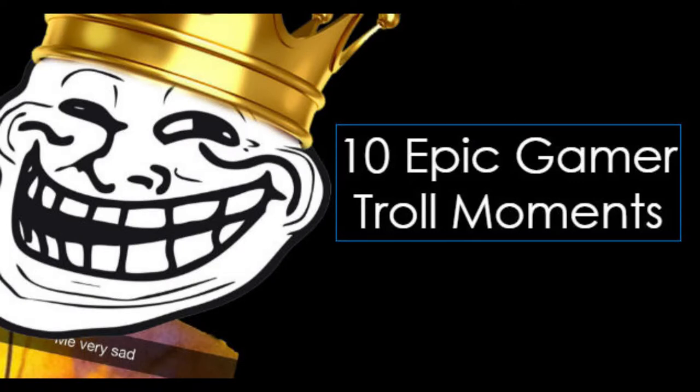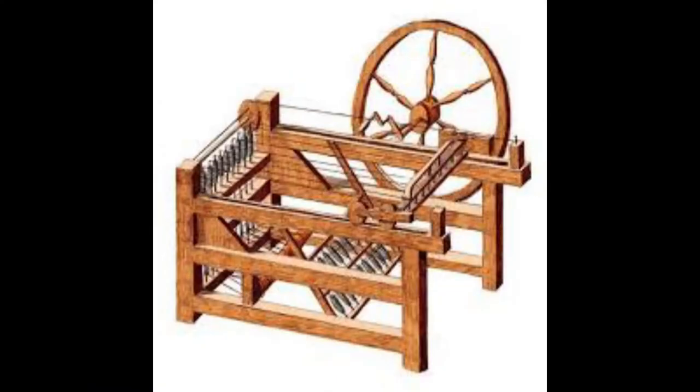Welcome to Top 5 Inventions from the Industrial Revolution. This video will also list the top 5 inventions we have now and their function in 100 years. Alright gamers, so here we have number 5: the spinning jenny.